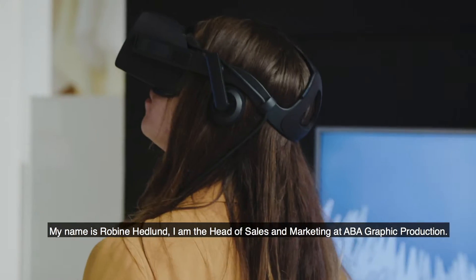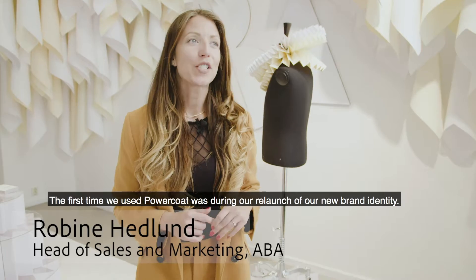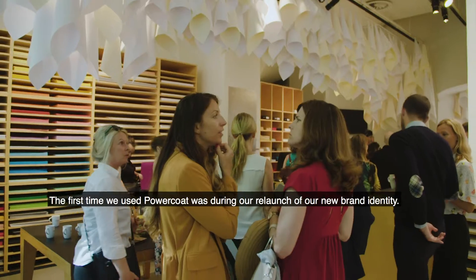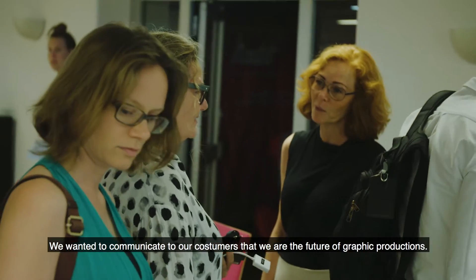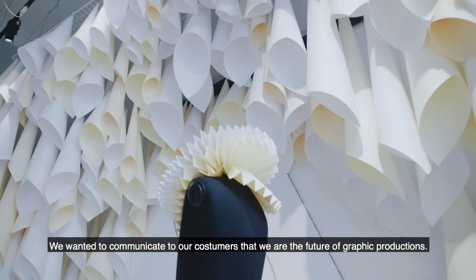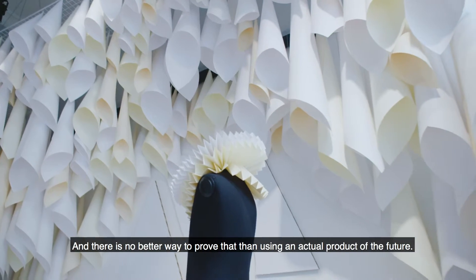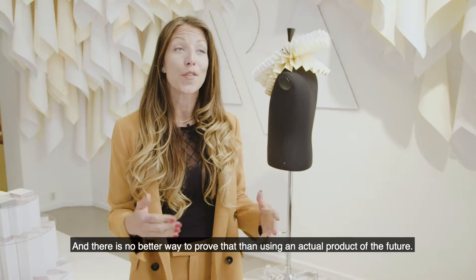My name is Robin Hedlund. I'm the head of sales and marketing at ABA Graphic Production. The first time we used PowerCode was during our relaunch of our new brand identity. We wanted to communicate to our customers that we are the future of graphic productions, and there's no better way to prove that than using an actual product of the future.